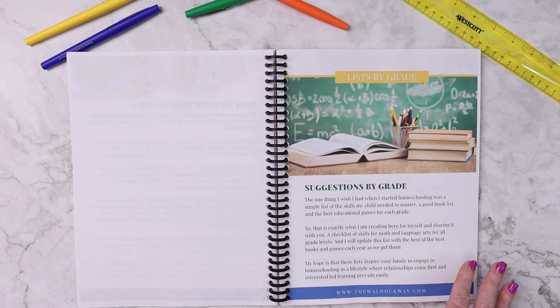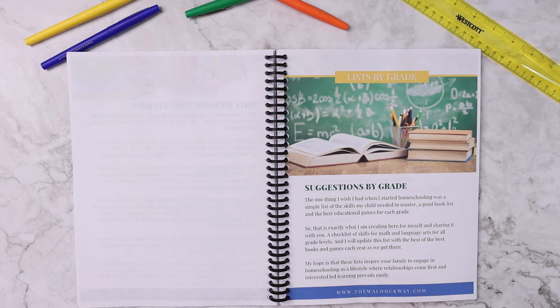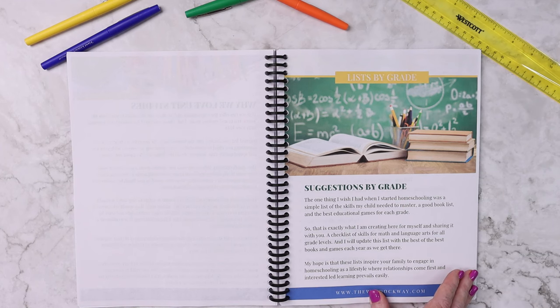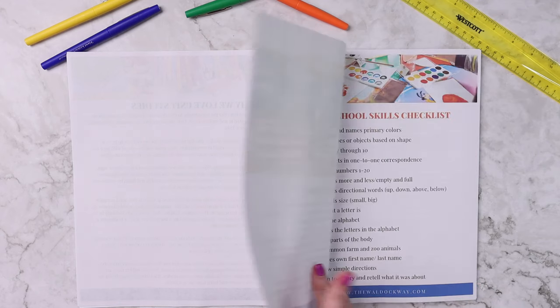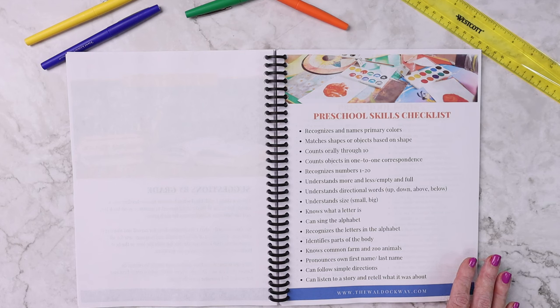But you guys, I'm not even going to lie, this is the section that sells this whole book. It is amazing, and it's kind of one of the things that I wish I had had from the very beginning. It is the suggestions by grade level. Each grade level includes a skills checklist, and these are skills that I have sourced from multiple books and multiple state standards, picking the ones that were the most universal for each grade level for English and math.